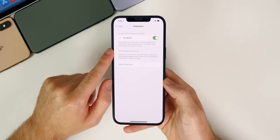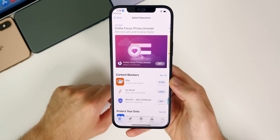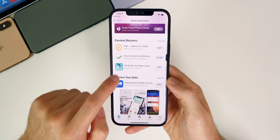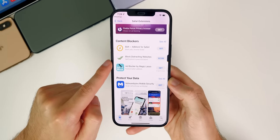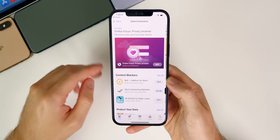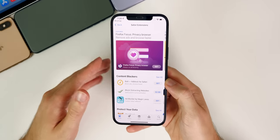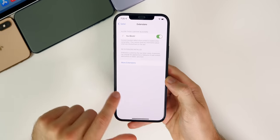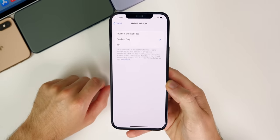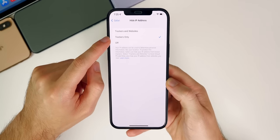Safari also has some nice additions in iOS 15. In Settings, under Safari, then Extensions, you can see extensions — for example, Ka-Block as a content blocker. You can tap 'More Extensions' and it takes you to a subsection in the App Store to download different extensions for Safari, which is awesome — like Malwarebytes, roadblock, and others. It's a work in progress but it's really cool to have Safari extensions on mobile now. There's also a new 'Hide IP Address' feature that lets you hide your IP from trackers and websites or from trackers only.